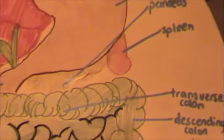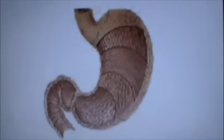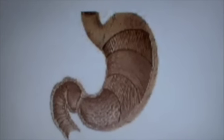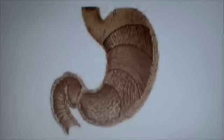The stomach is 6 to 10 inches long. When it is full, it can hold 4 liters of food. When it is empty, it collapses in on itself. The stomach stores the food and breaks it down, acting as a reservoir with a capacity of about two and a half pints. Within the stomach, solid food material is churned for about 3 hours until it becomes a semi-liquid mass known as chyme.